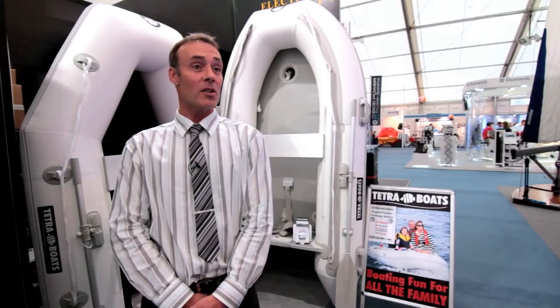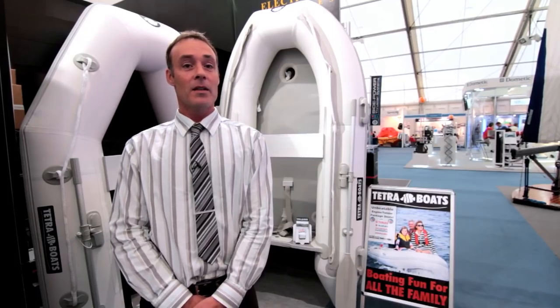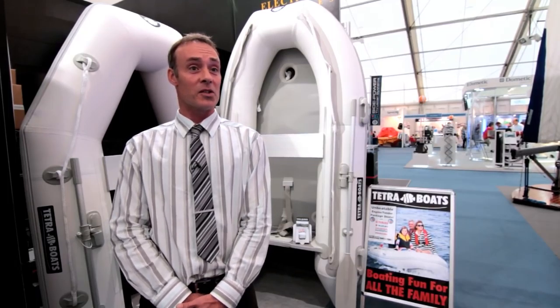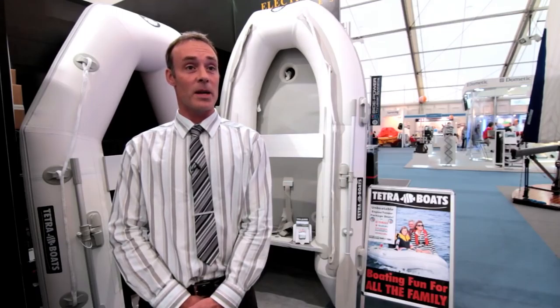Tetra Brands stands out miles above the rest simply because of two things: quality and value. The quality of the boats are to the utmost specifications and we've priced the boats purposely to be more than competitive with any other boats that are out there on the market.